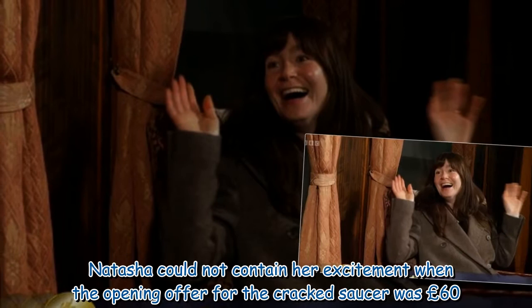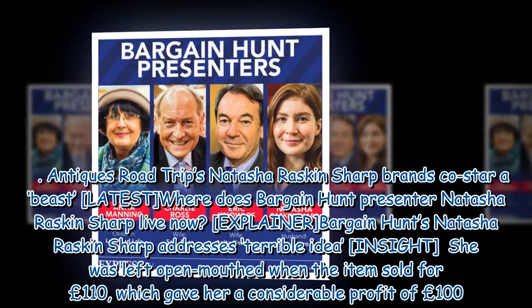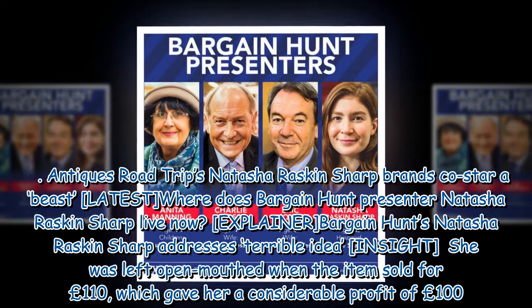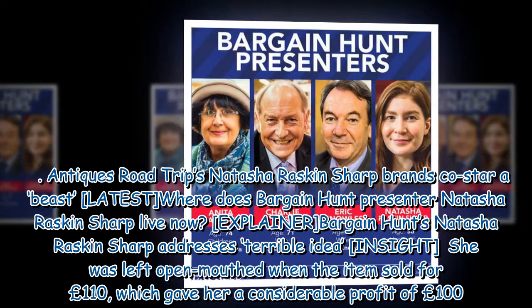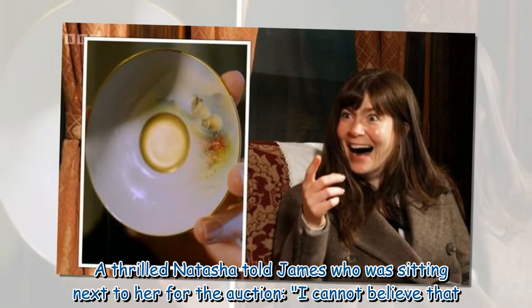Natasha could not contain her excitement when the opening offer for the cracked saucer was £60. She was left open-mouthed when the item sold for £110, which gave her a considerable profit of £100. A thrilled Natasha told James, who was sitting next to her at the auction, "I cannot believe that."